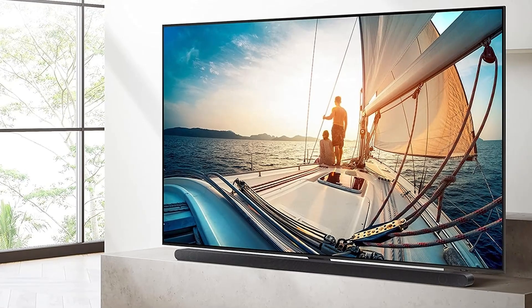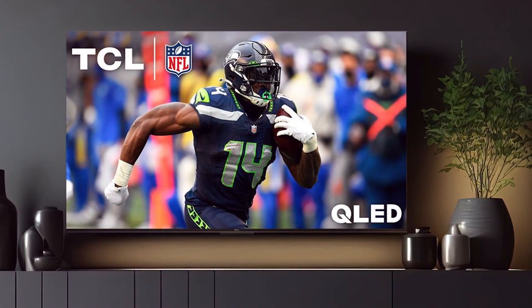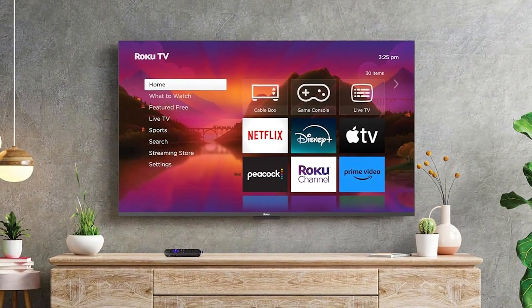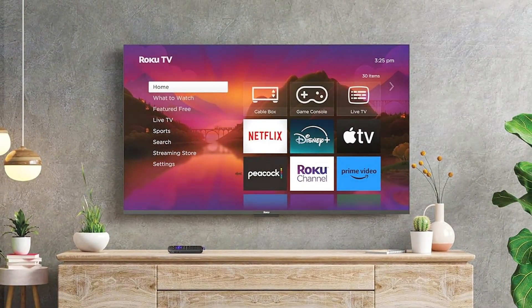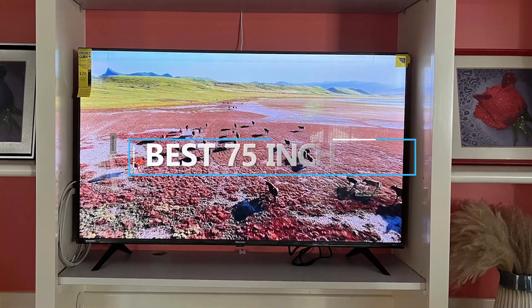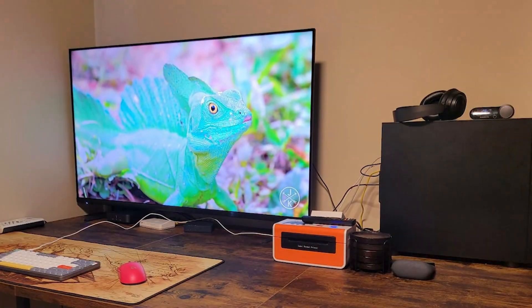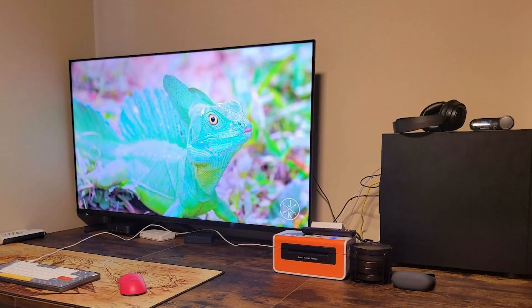Welcome back to our channel, Tech Enthusiasts. Today, we're diving into the world of large screen televisions. If you're looking to upgrade your home entertainment system, a 75-inch TV might just be the perfect addition. We've done the research and compiled a list of the top seven best 75-inch TVs that you can get your hands on in 2024. Let's get started.